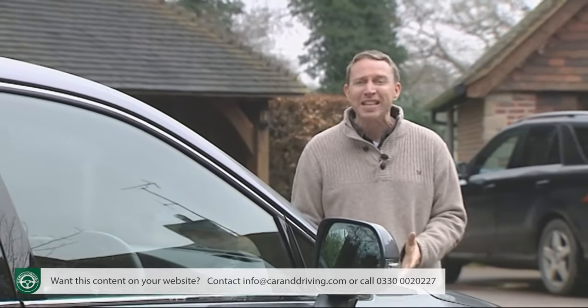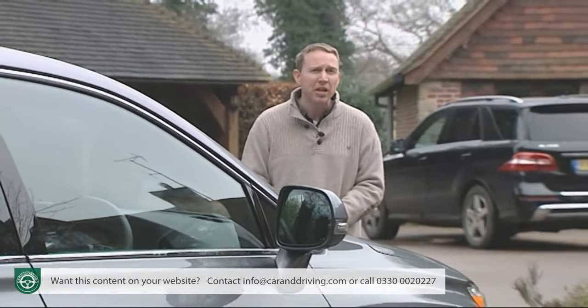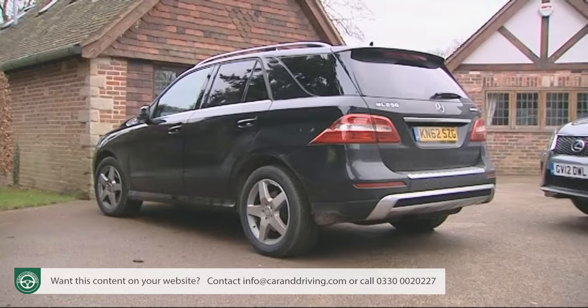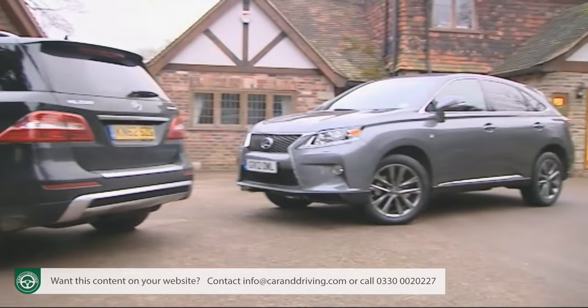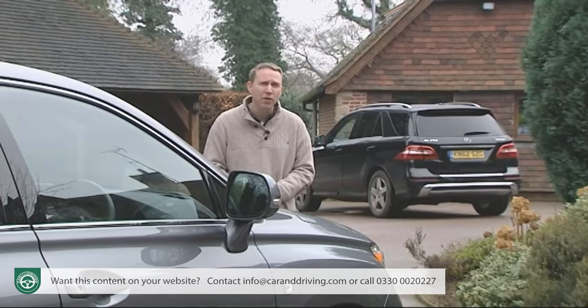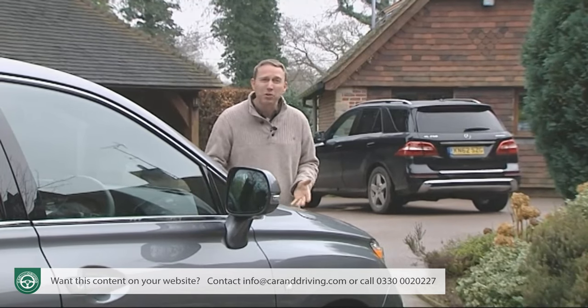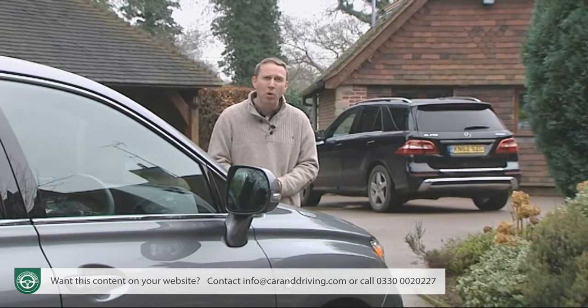In fact, only one diesel alternative in this segment can get close to this kind of showing — the Mercedes ML 250 CDI Bluetech, which actually matches this Lexus's fuel figure. But its performance is much more leisurely and it still puts out 20 grams per kilometre more of CO2.